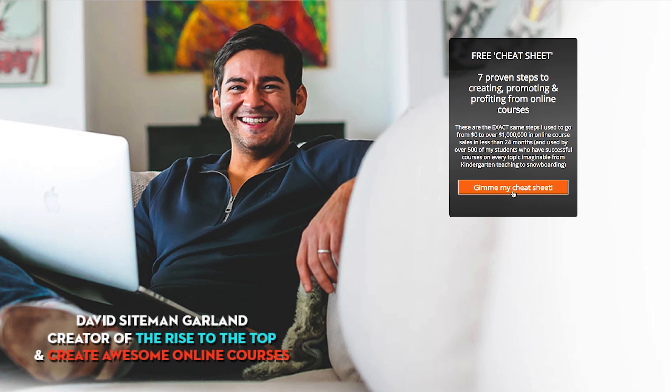Number ten: similarly, if you have an online course, take module one — or perhaps your favorite module — pull it out and make it available in exchange for an email address to view for free. It's a great way to show people exactly how you teach and what the course is like, and they're likely to upgrade to the full thing. Or if they're not ready yet, that's okay — at least you have the opportunity to nurture them because you've collected their email address, and because it's part of a paid product, you'll get more subscribers as a result.